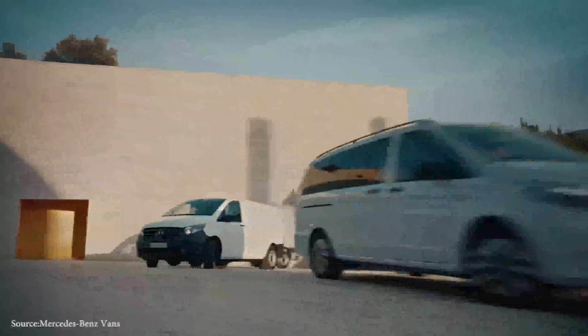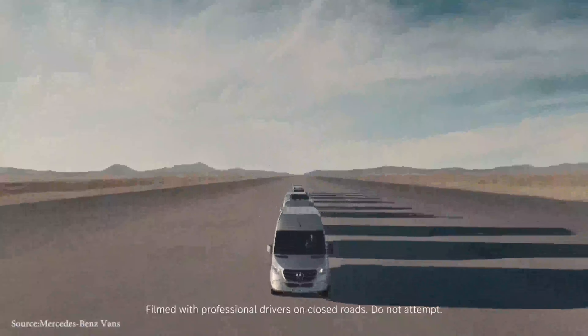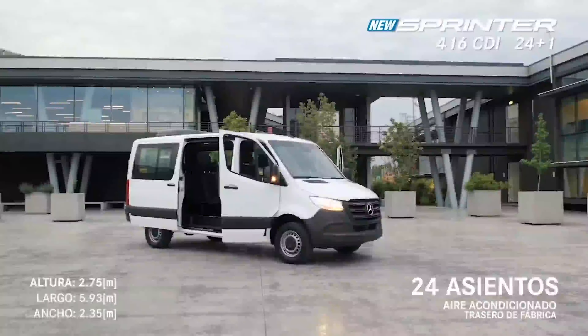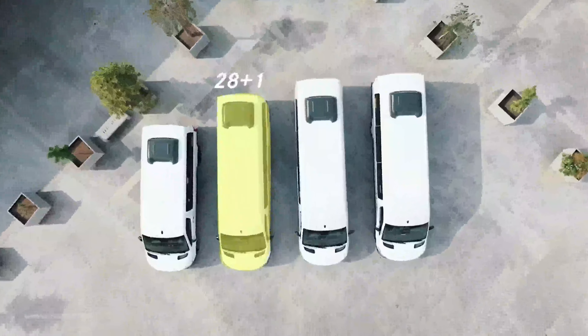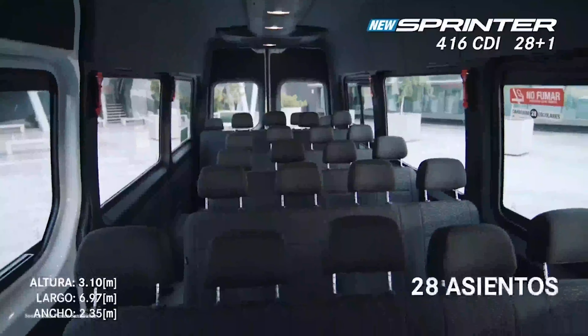With the addition of rear cross-traffic alert, parking assist with a rear-view camera, drive-away assist, active lane-keeping assist, active cruise control with distance assist, active braking assist, downhill speed regulation, a new windshield wiper cleaning system, blind spot assist, trailer stability assist, and a revised crosswind assist system, the Sprinter is indeed equipped with a variety of features.